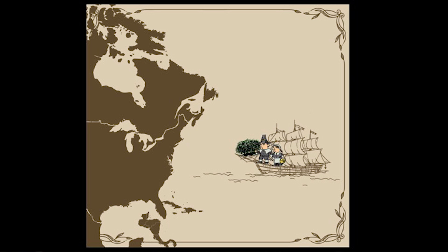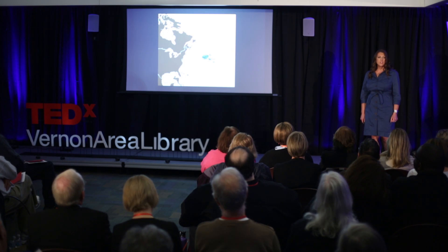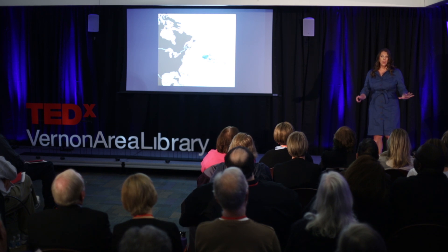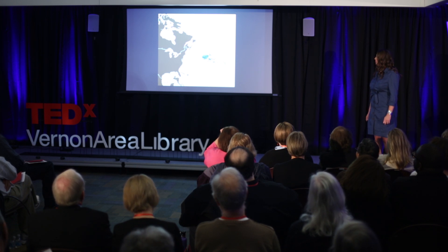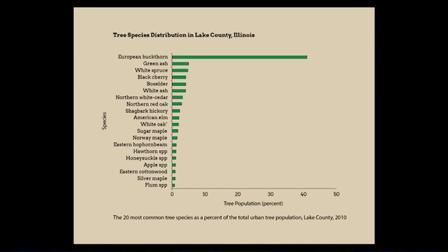European buckthorn was first brought to North America in the 1800s. The bright green leaves that emerge early in spring and persist into winter made it a desirable ornamental plant for hedges. By the mid-1900s, the species became naturalized and quickly spread across the Midwestern and Northeastern United States and the maritime provinces of Canada. European buckthorn is widespread across the northern half of Illinois. In a recent study, the Chicago Region Trees Initiative investigated urban forests on private lands, and buckthorn was the most commonly encountered tree species. In Lake County, European buckthorn now accounts for 42% of our tree landscape — the highest percentage in the region, with Cook County in second at 32%.